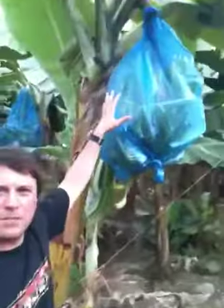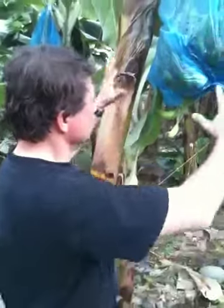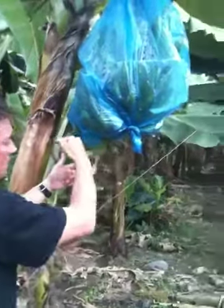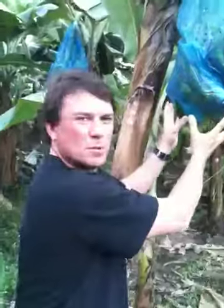And then over here — walk this way — this is now a ripening bunch of bananas covered in a plastic bag to protect it from the environment and bugs and pesticides and all that sort of stuff. Interestingly, they leave one little banana at the bottom here after they cut off the big seed, to allow the moisture still to carry through to the bananas at the bottom of the bunch.